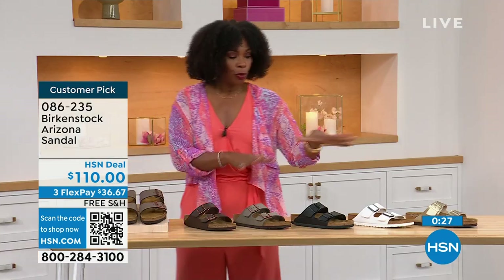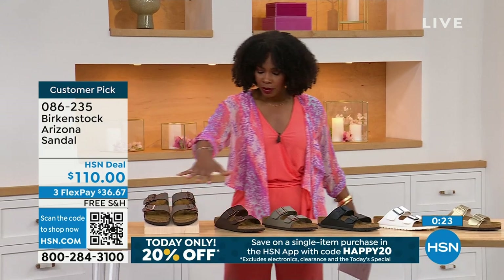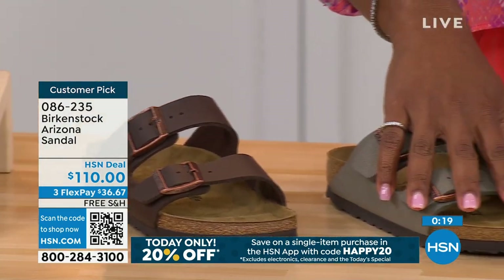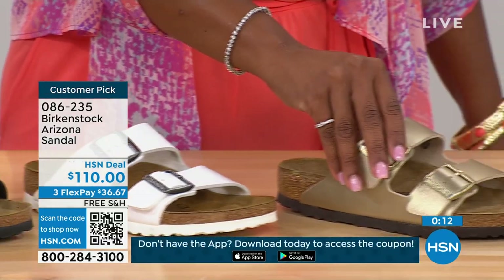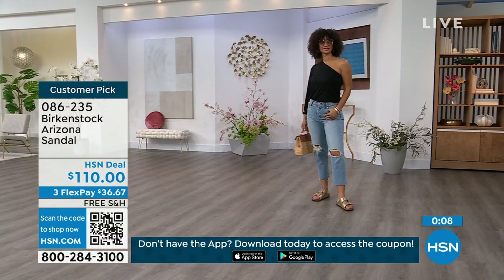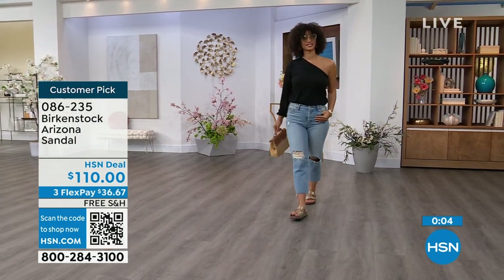If you want to go for your basics in the Arizona, we've got mocha, dark brown, stone, black, white with that really cool white outsole, and gold. Which one are you getting? Item number 086-235 is the number on that option of the Arizona.